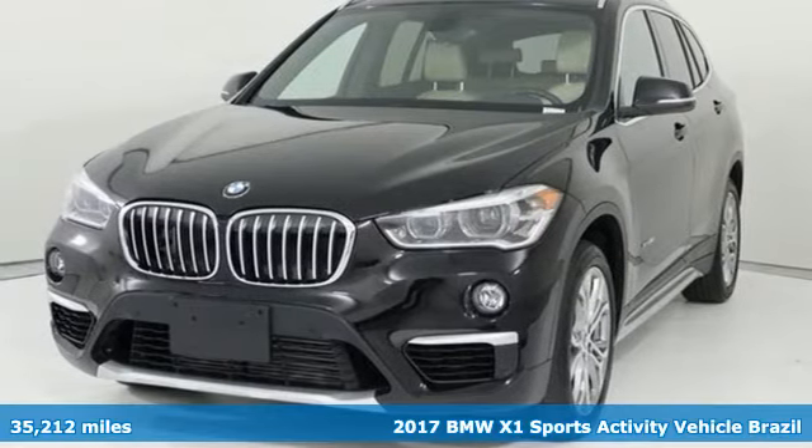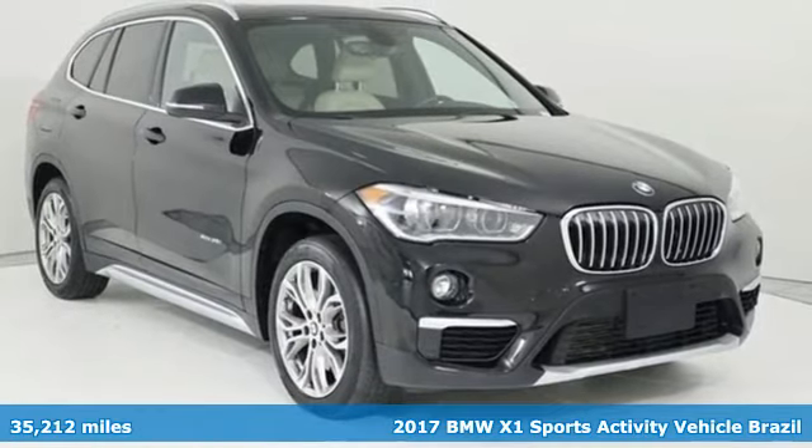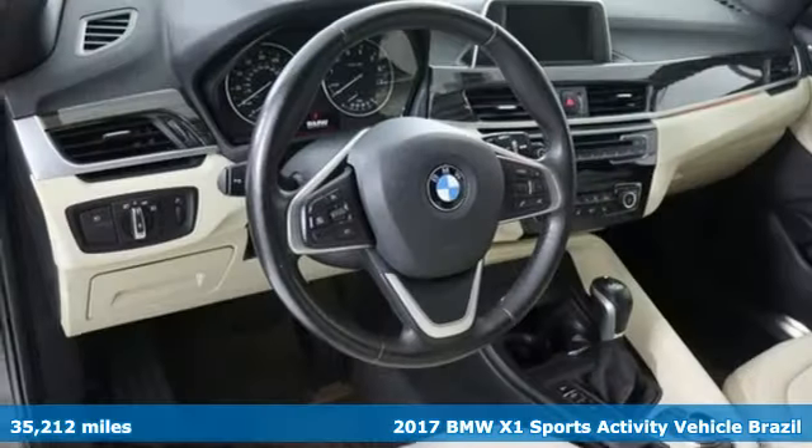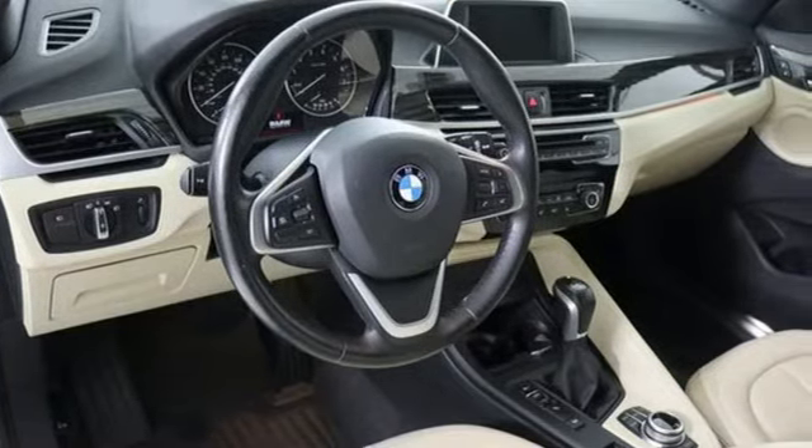Here's a 2017 BMW X1. It epitomizes sport activity vehicle and defies the convention of a compact SUV. It comes with the features you need and, better yet, want.